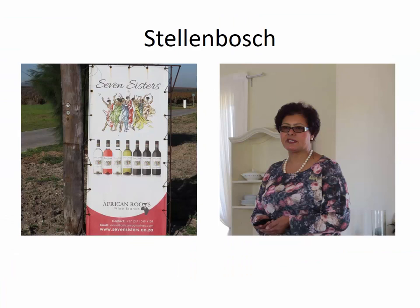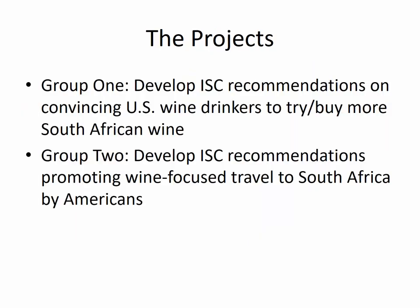Stellenbosch is the largest of the wine towns, and it is where Wines of South Africa is headquartered. This particular winery in this picture is Seven Sisters — the woman on the left is one of the sisters, Vivian. They were one of the early wineries to be owned by non-whites in South Africa and do a lot to promote not only their own wines, but also those of other winemakers who come from black or colored backgrounds. In South Africa, 'colored' is the term used for people of mixed race. We will be visiting Seven Sisters and having a traditional meal there along with tasting some of their wines.